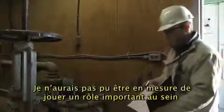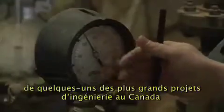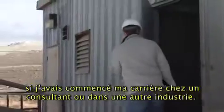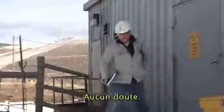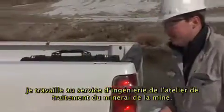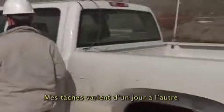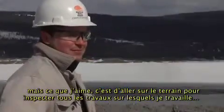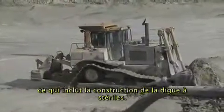I wouldn't be able to have such an important role in some of Canada's biggest engineering projects if I had started my career with a consultant or in some other industry. Not a chance. As a civil engineer, I work in the mill engineering department at the mine. My tasks vary from day to day, but what I really enjoy is going out in the field to inspect all the jobs that I am involved with, including the construction of the tailings dams.